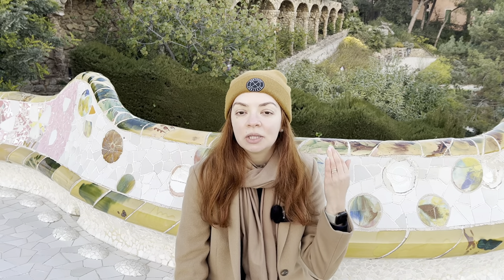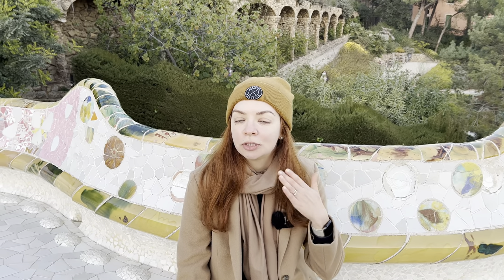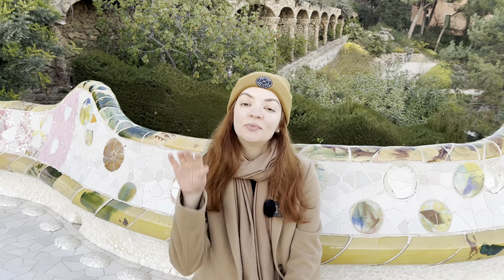If you liked the video, like and subscribe. Comment what was your favorite part and your favorite destination. I'll see you in the next video. Bye-bye!